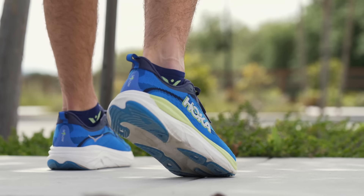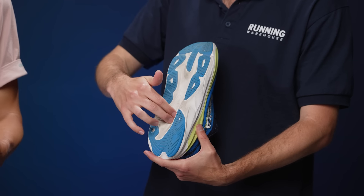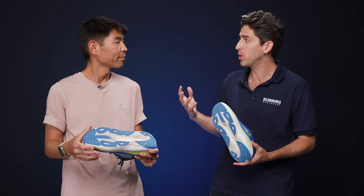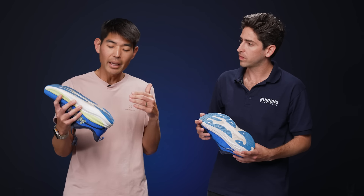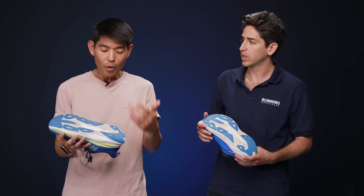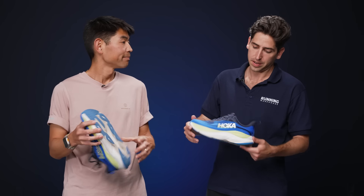Moving on down to the outsole, we do see a lot of similarities to the Skyward X — a very similar shaping and that midfoot cutout that forks in the forefoot. You've got similar geometries and a lot of inspiration from the Skyward X, but also its own unique feel. In terms of durability, I've got 40 miles on my shoe — not a great test case — but the rubber looks brand new, which is always great to see. There is a little wear on the exposed midsole but that appears to be cosmetic.